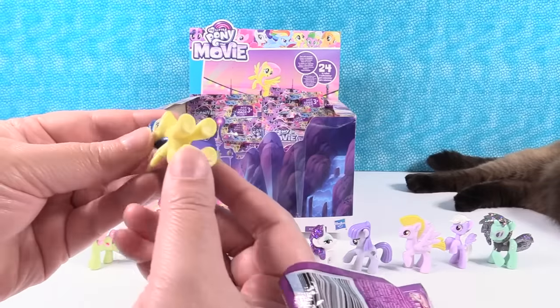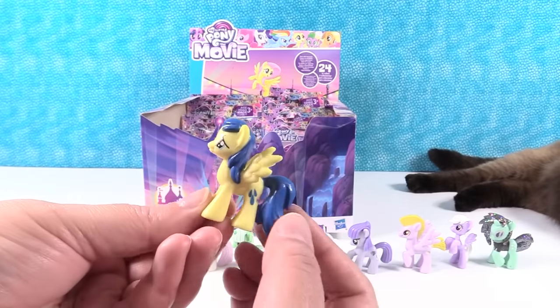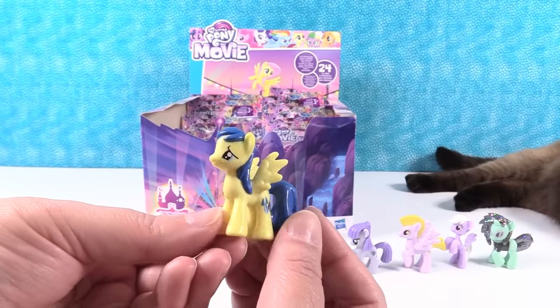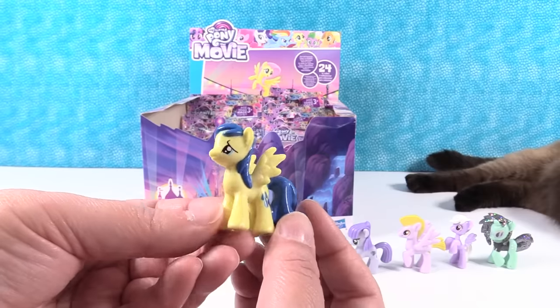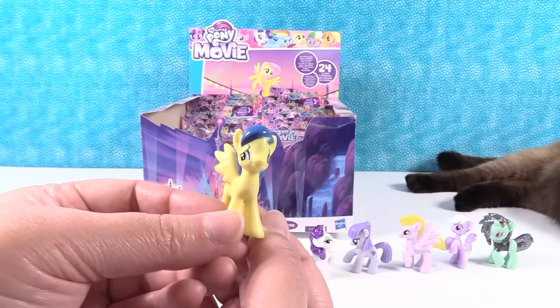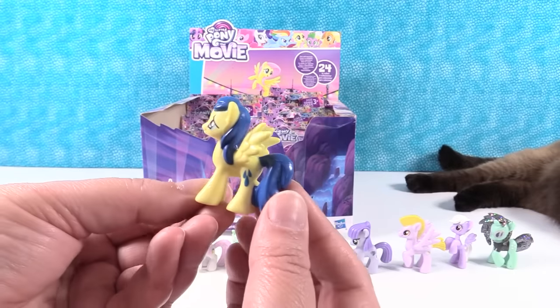Next up is Sun Shower. Sun Shower's eyes look like they're droopy — like she's a little confused, or like she's gonna cry. She finds the strength to save her friends. She's an important pony to have around. Sun Shower.